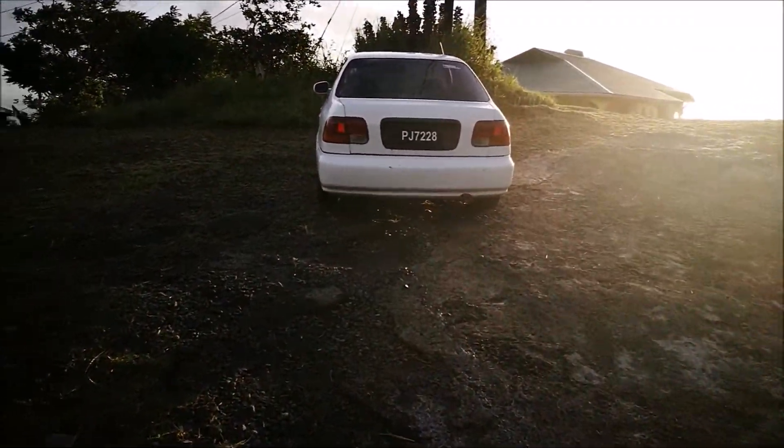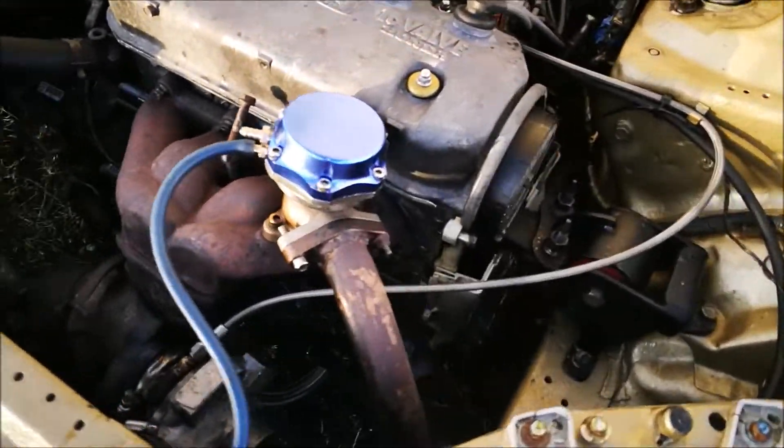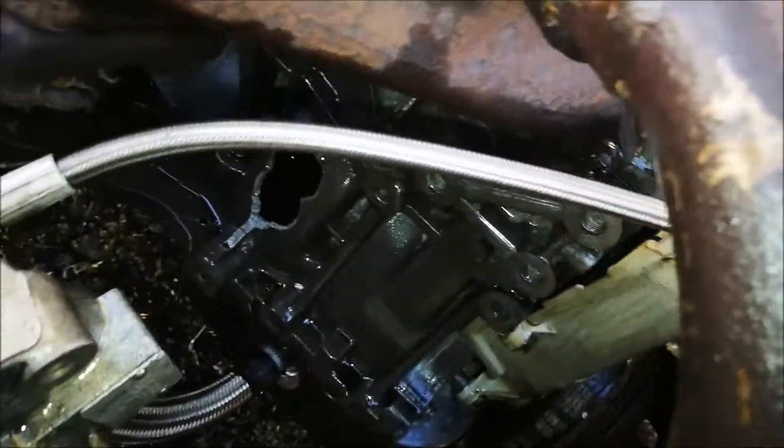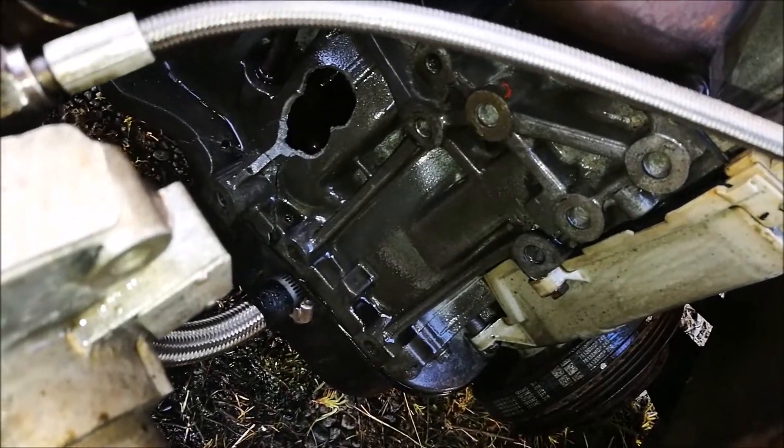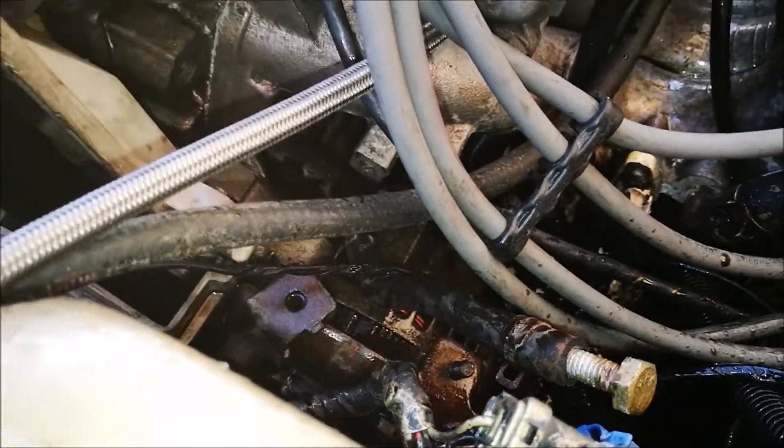The inevitable happened. Your eyes are the windows to the world — that is not supposed to be there. Not sure if you can see that in the back, but there's a second hole at the back, engine base covered in oil.